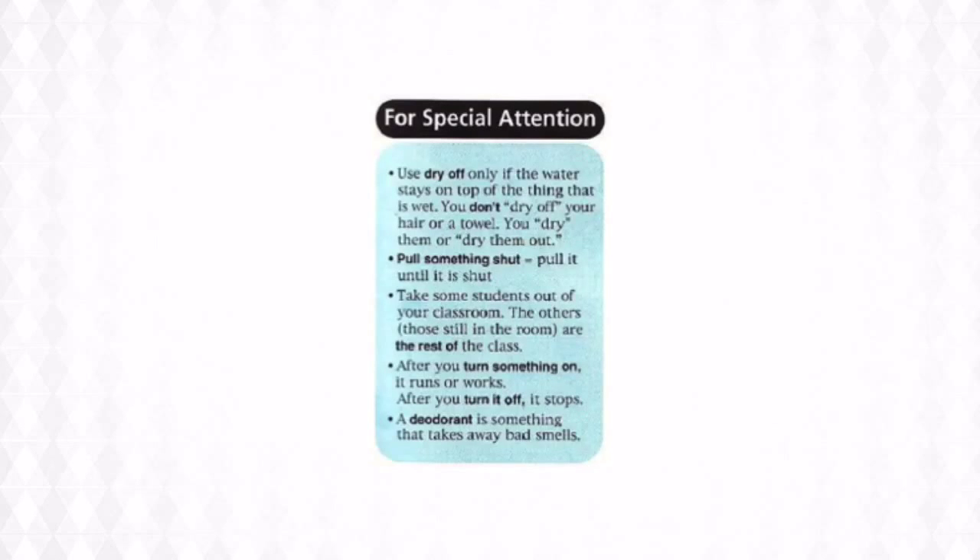"Pull something shut" means to pull it until it is shut. For example: pull the car door shut, please.